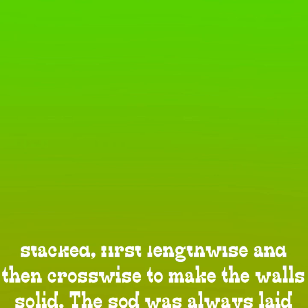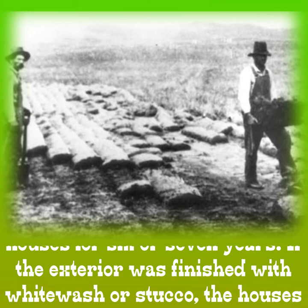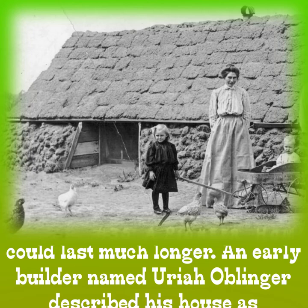The sod was then stacked, first lengthwise and then crosswise to make the wall solid. The sod was always laid grass side down. Pioneer families usually lived in their sod houses for 6 or 7 years. If the exterior was finished with whitewash or stucco, the houses could last much longer.